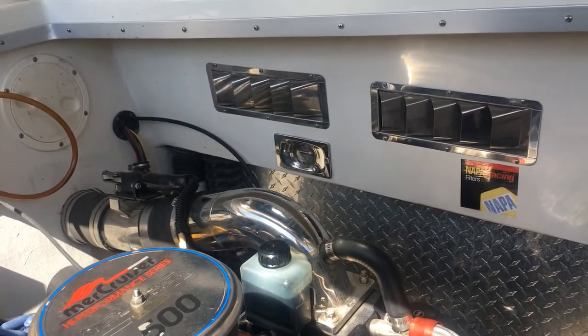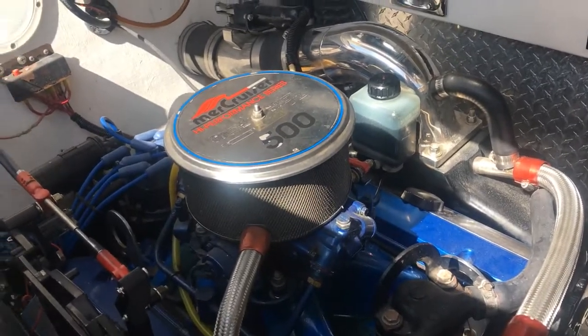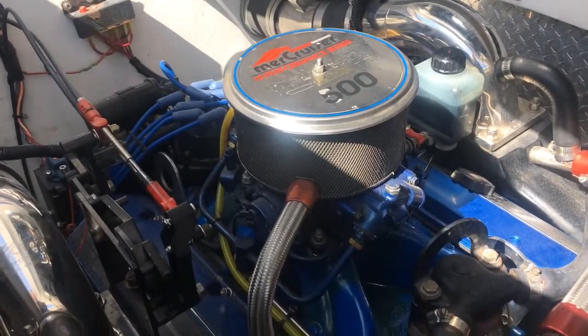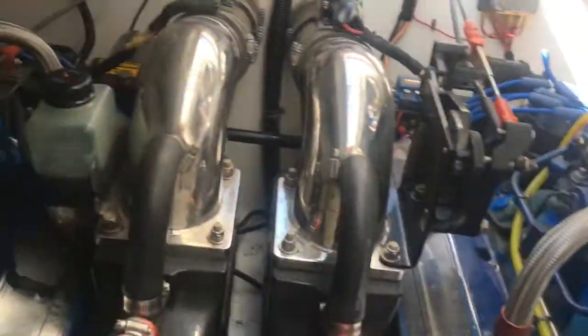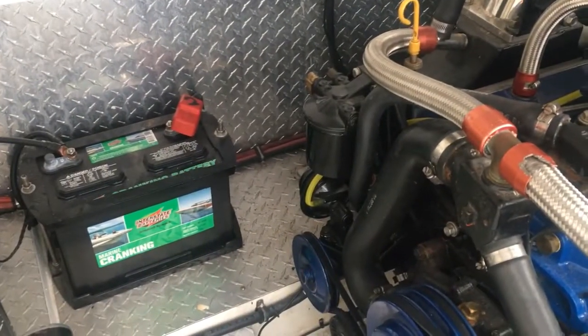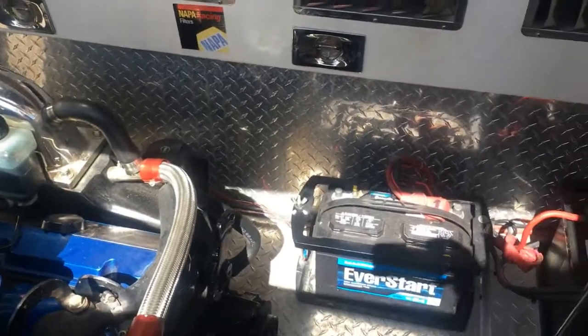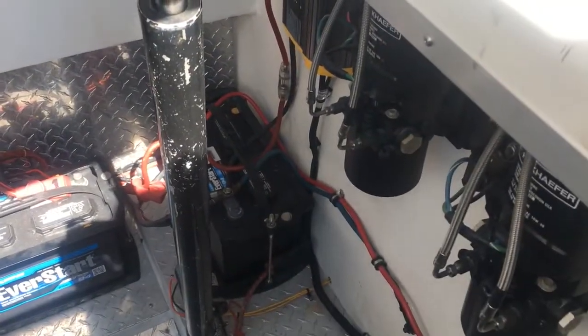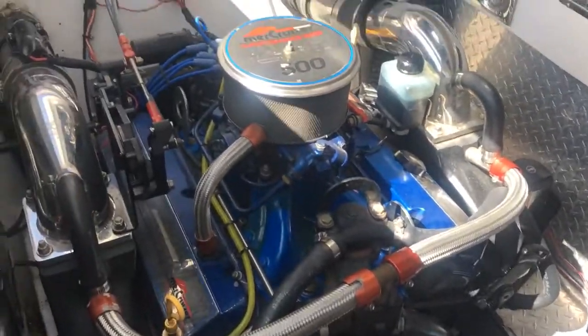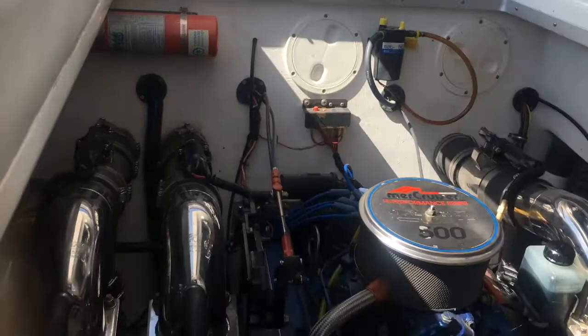I can only get one of the hatches up because the batteries are low — someone left them on. But there are your twin 500s batteries. Very easy to work on if you work on boats yourself. The Traylon system is also present — don't remove it.